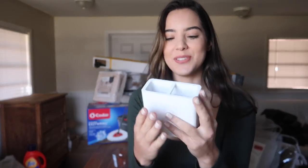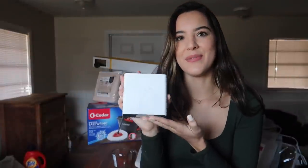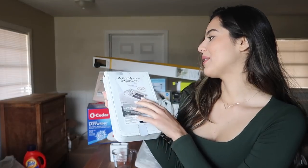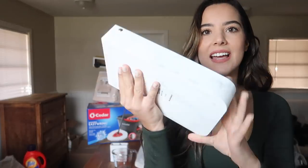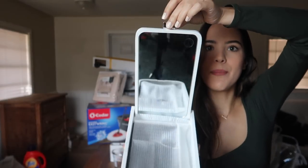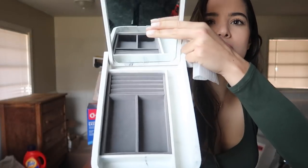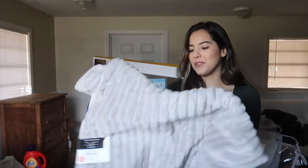Next I got this little toothbrush holder — I absolutely love it, it has a marble design, so sleek. It makes everything look super neat in the bathroom. I also got a matching jewelry organizer, the Better Homes and Garden jewelry organizer. It has that same marble design, comes with a little mirror, and has space for rings, earrings, and necklaces. It matches the toothbrush holder perfectly.